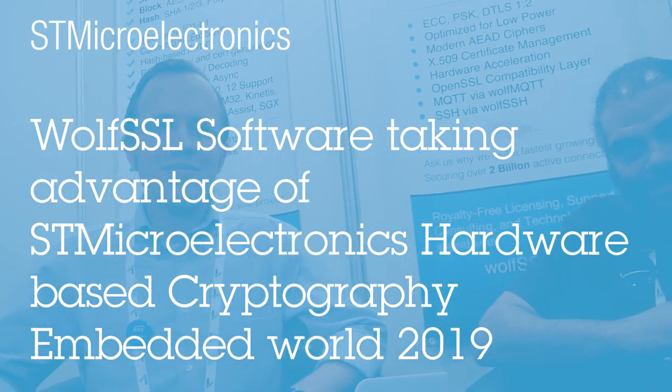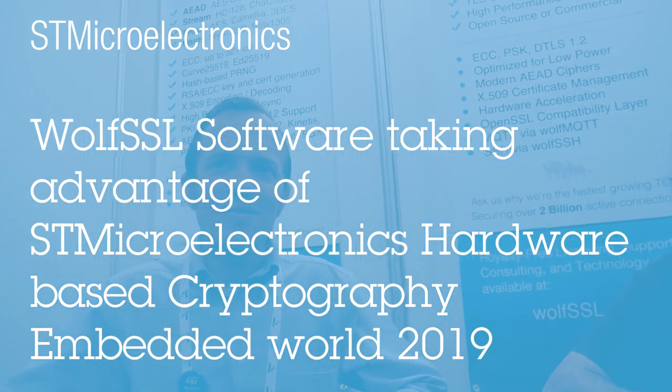We have the Embedded World right here with WolfSSL. My name is Chris Conlon. I'm an engineering manager at WolfSSL. And I'm Daniel La Camera, a software technologist at WolfSSL.